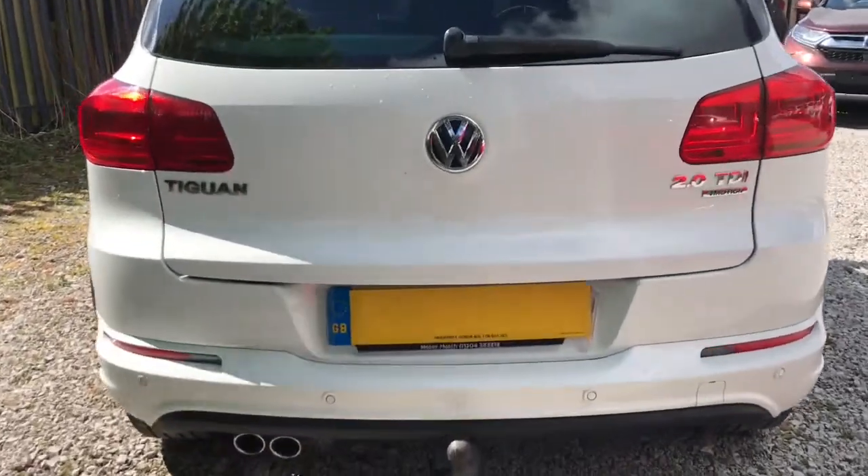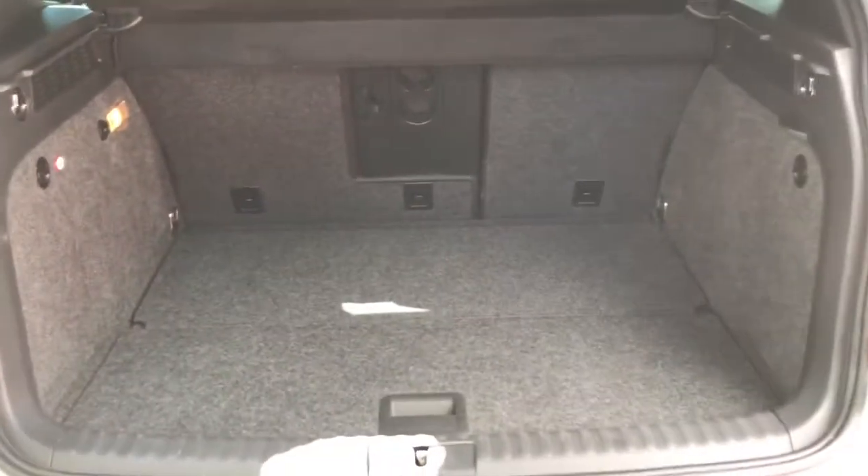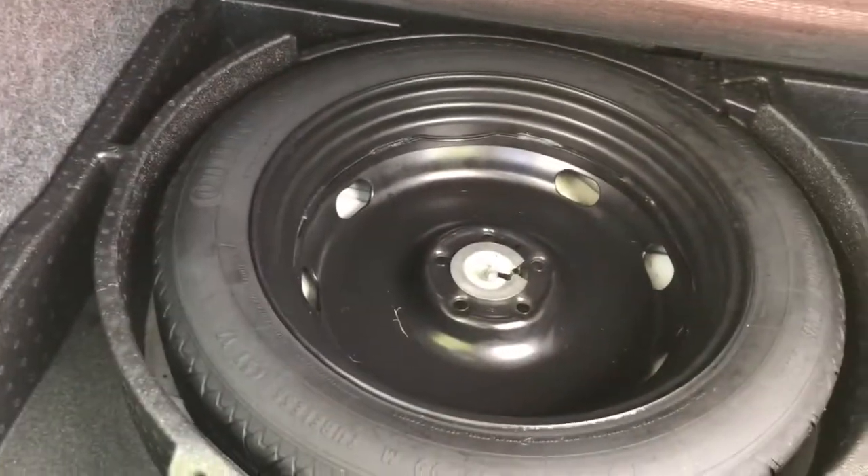I'll show you into the boot now. It is very spacious and very practical. It has underfloor storage as well as a spare wheel.